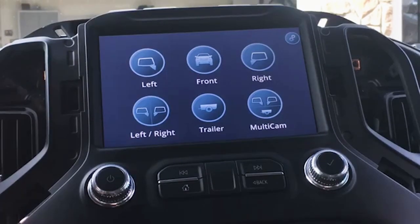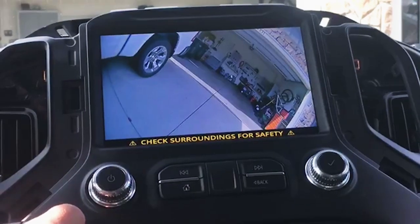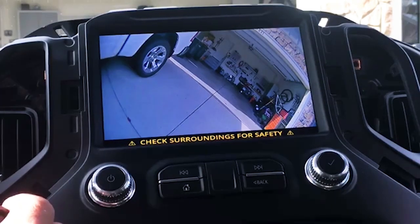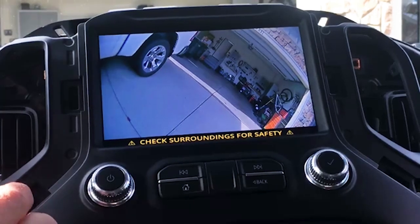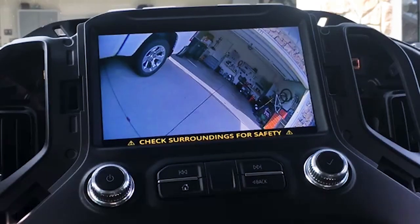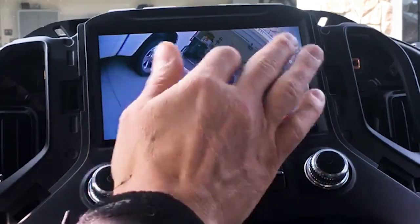I don't have the rear factory camera hooked up on this right now because I'm running this system, so when I go to reverse it's going to be blank. The front — again you can see the angles are all off, but it is a nice high-def picture. This will auto-activate below eight miles per hour. You can turn that off and just pull it up at any time, and it'll stay on at any time if you want.